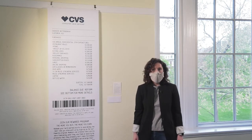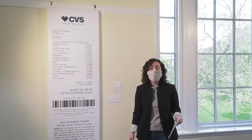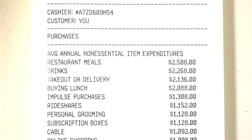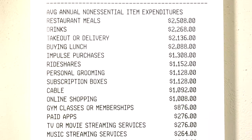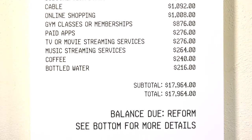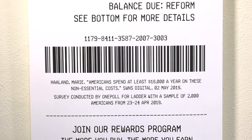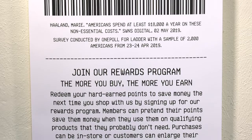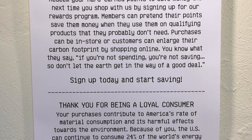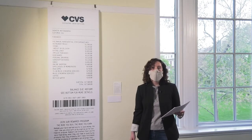This is Bailey Burchett's 'Receipt: Balance Due Reform.' This piece takes our traditional perception of a receipt and literally blows it out of proportion — no longer can the receipt be thrown away in a grocery bag, but instead you're held accountable for your lifestyle. Bailey presents an itemized list of what Americans spent on consumer goods in 2019, from coffee to restaurant meals and TV services. This receipt calls for social reform and the need for Americans to reassess their lifestyles and think more on a global scale in terms of the impact on the environment.